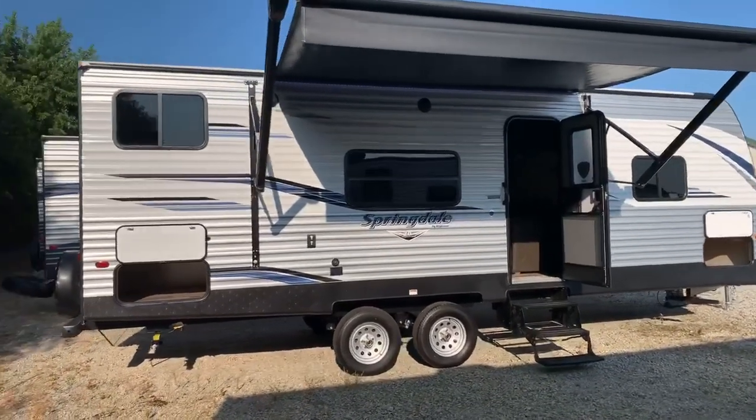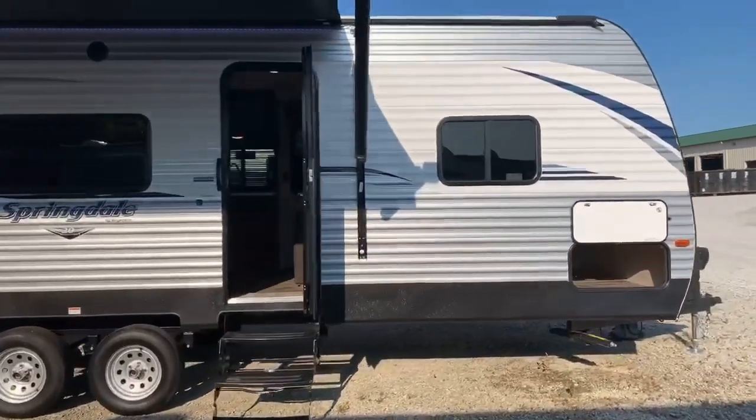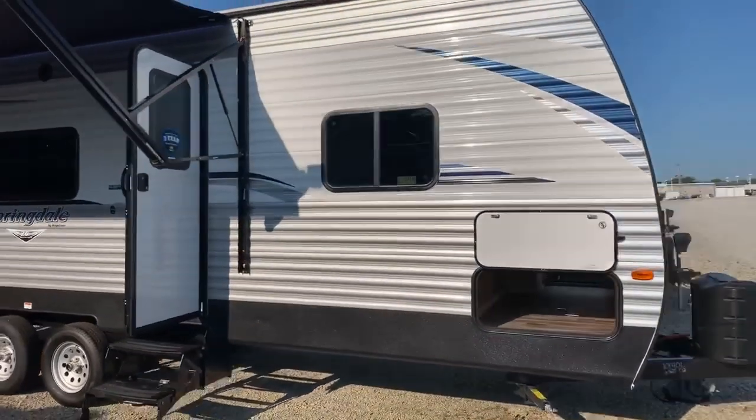This is a great travel trailer if you're thinking about taking your family out camping. Brand new, we have this on sale for under $15,000. I don't know where else you can buy a new trailer for under $15,000.